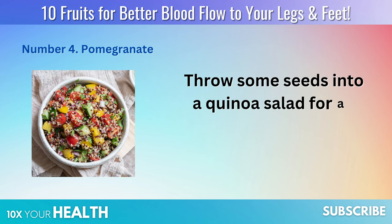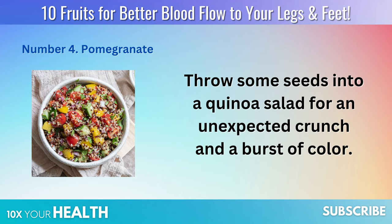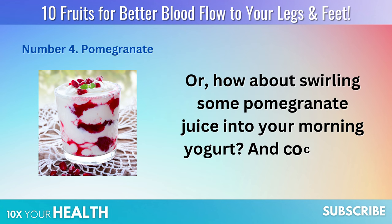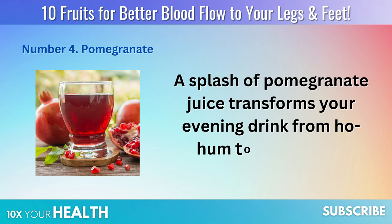Throw some seeds into a quinoa salad for an unexpected crunch and burst of color. Or how about swirling some pomegranate juice into your morning yogurt? And cocktails? A splash of pomegranate juice transforms your evening drink from ho-hum to oh-my-goodness.